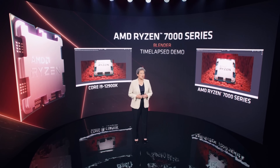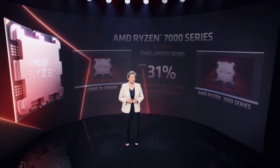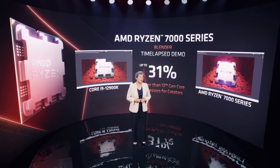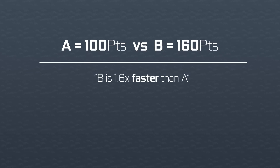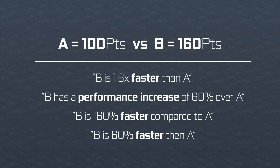Then we have Exhibit B — the Blender test. AMD tested a 16-core Zen 4 processor on a custom Blender test and put it against the 12900K. Here is what Lisa had to say: the Ryzen 7000 system completes the process 31% faster, which means creators spend less time waiting and much more time creating. Now, this is a little weird. There is a convention when talking about things being faster or slower in computer software. If I have a score of 100 and you have a score of 160, we say you were 1.6 times faster. There are other ways — a performance increase of 60%, or 160% faster, or 60% faster — which the last two can be correct if context is explained. In all three cases, we say A is faster than B, which is what AMD says here.